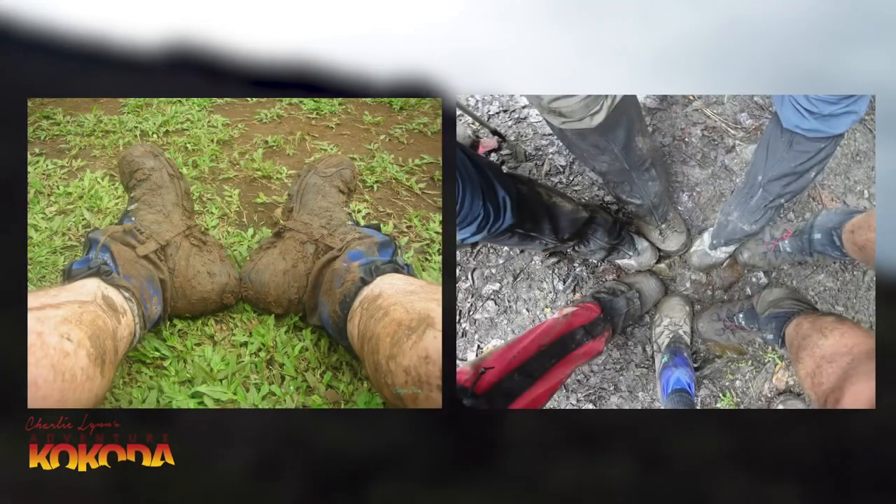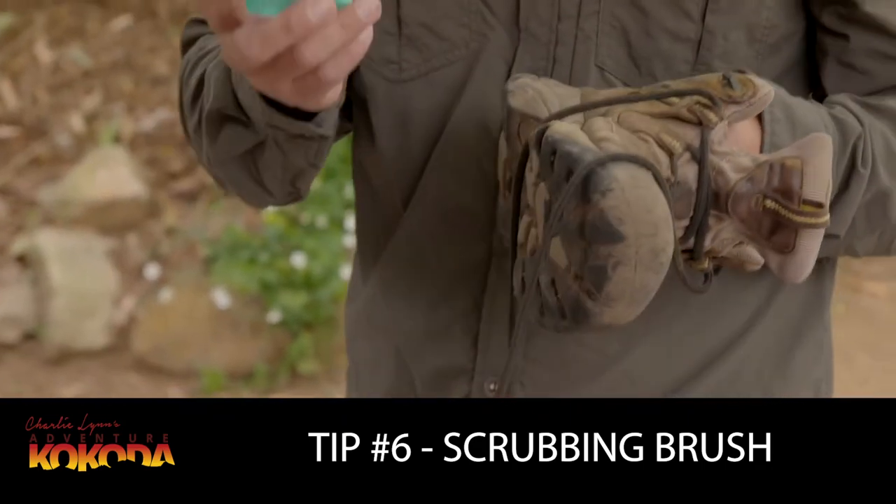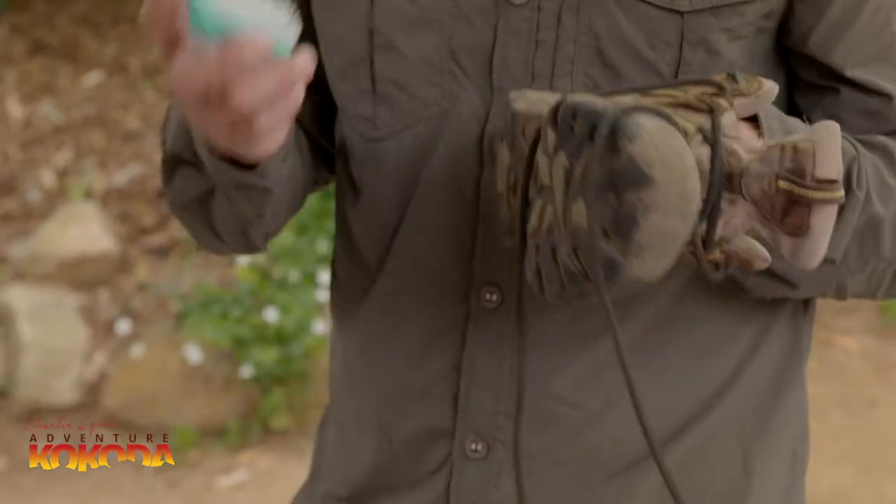Our next tip is a nice and simple one and it's got to do with mud again. We recommend taking along a small scrubbing brush. That way you can use it to scrub the mud off your boots, your equipment or your clothing at the end of the day. It's amazing how good you'll feel in the morning having clean equipment.